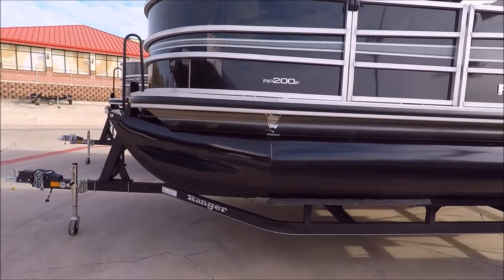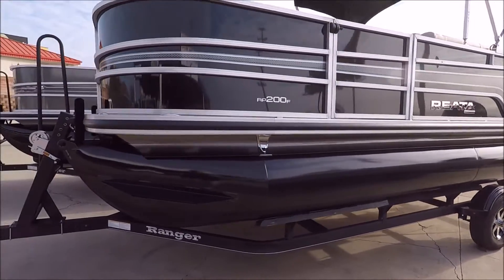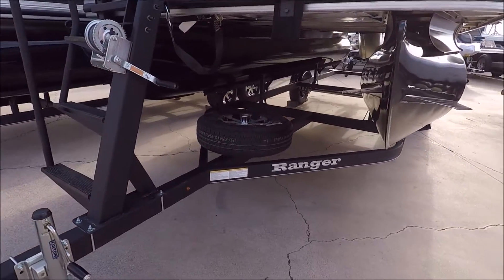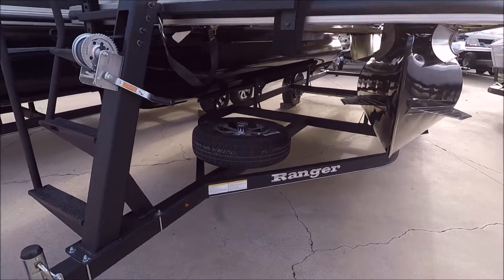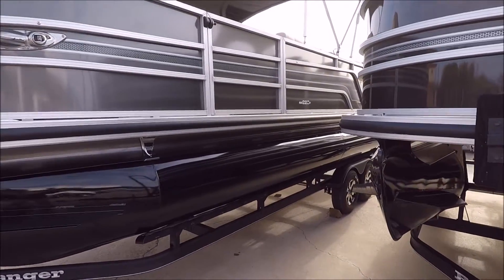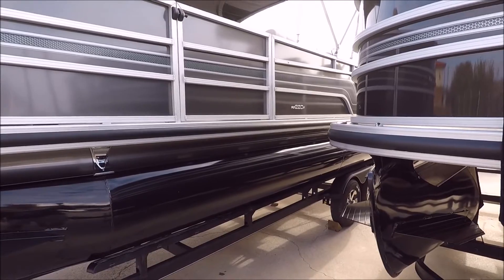We've got powder coated logs on them, nice fencing, nice finish work. The trailers are all armor coated by Ranger trailers. Over here we've got the bigger brother or sister to the 200 — this is the RP220.